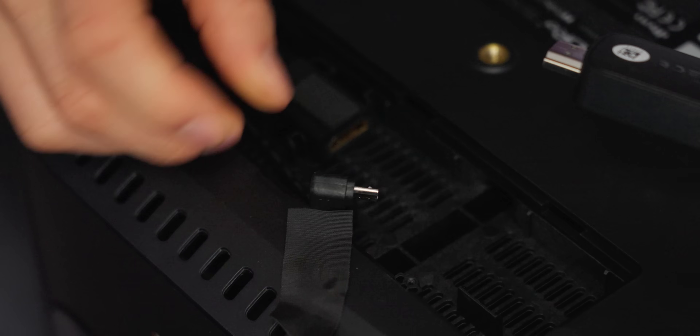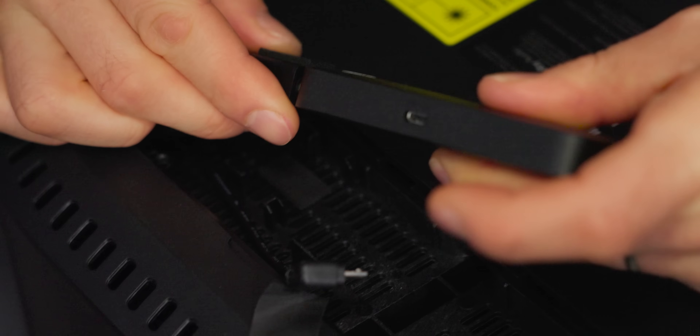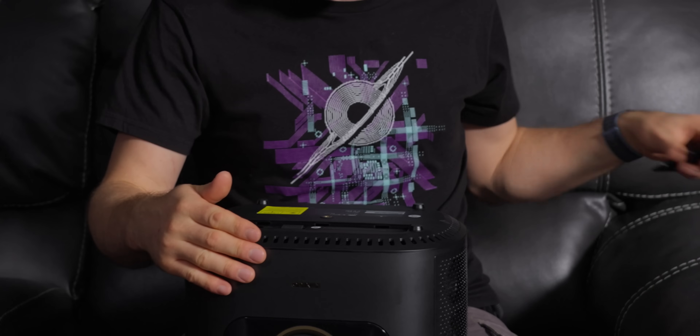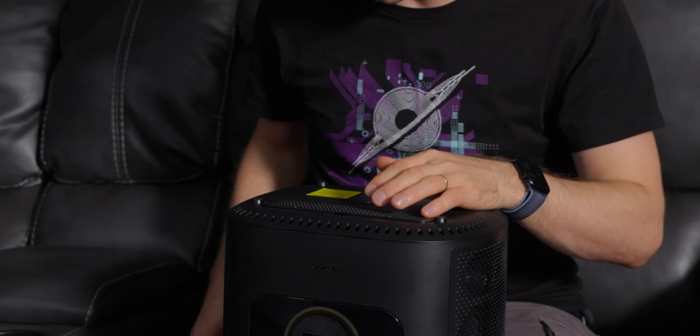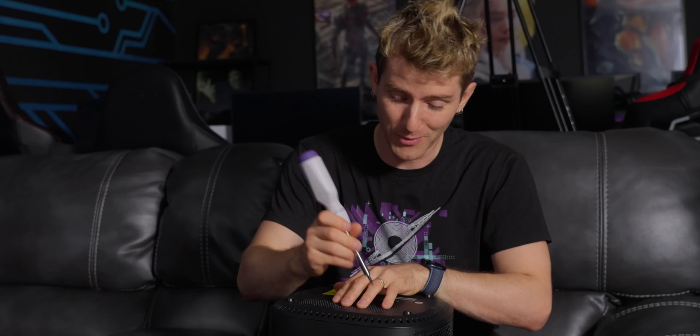There's a little micro USB for power and then an HDMI input for your Fire Stick. This is a really smart way of delivering a smart display without saddling your customers with whatever random Android skin you happen to be using. Instead, you can use whatever random Android skin Amazon happens to be using.